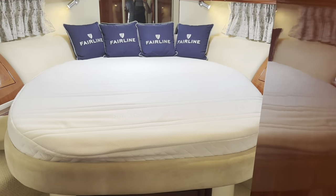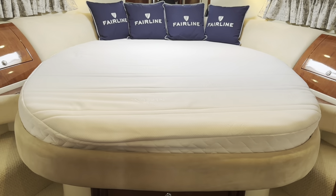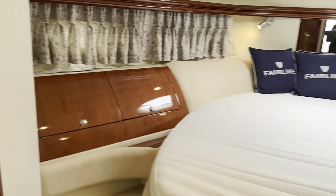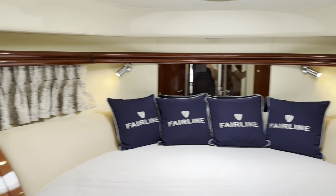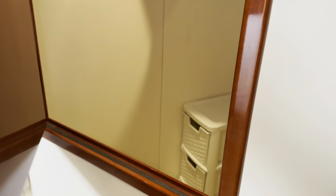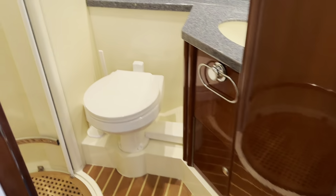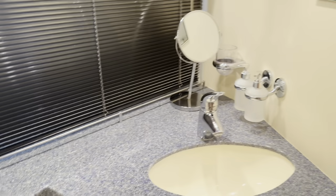Last but by no means least, we've got the master suite with a large island double bed — and this really is a big bed. Like everywhere else, it has a beautiful finish with plenty of stowage. Of course you have your own private toilet and shower compartment. Very similar setup to the day head: enclosed shower, eco-vac toilet, Corian worktop, nicely finished and plenty of space.